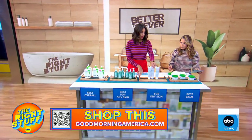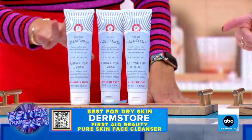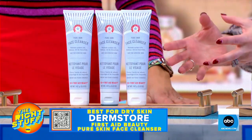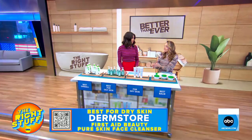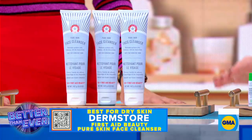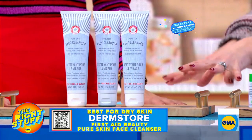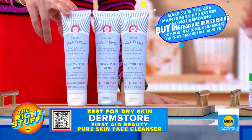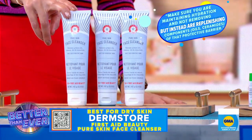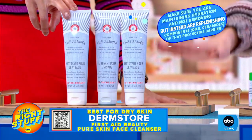This time of year it's so dry, you really want to help with hydration. This one is for dry skin — it's from First Aid Beauty, their Pure Skin Face Wash. What we love about this one is that it will not strip that skin barrier, keeps everything really replenished. This is a top seller at Sephora and Dermstore, and that's because it's dermatologist tested and fragrance-free. If you have dry skin, stay away from fragrance. You're looking for the word 'gentle' on everything.